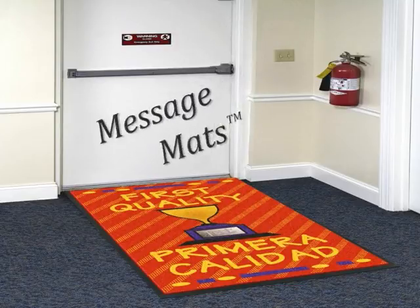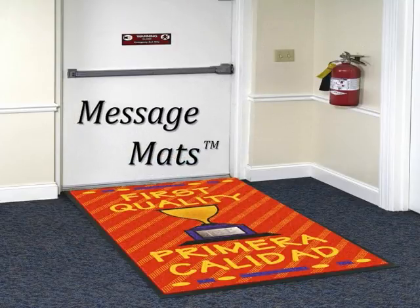Mountville Mills is proud to introduce message mats. These mats provide important messages while capturing tracked-in dirt and moisture, thus reducing slip and fall accidents and better maintaining your floor.